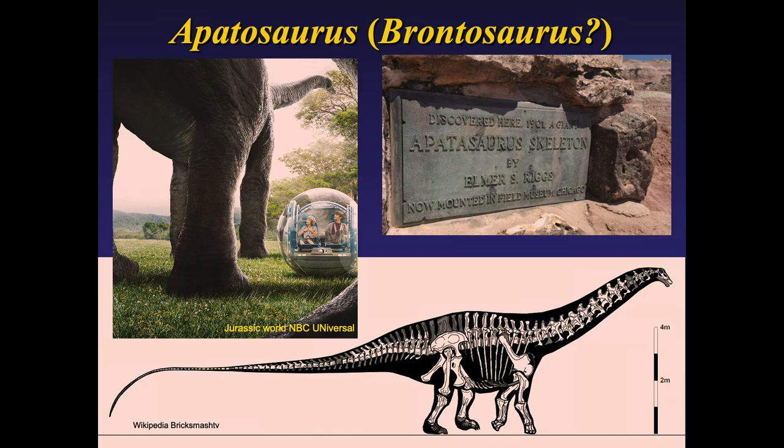Elmer Riggs spent a lot of time in western Colorado around the Fruita and Grand Junction area. He's also responsible for finding the first Apatosaurus — kids know it as Brontosaurus, though they're two different animals now. Apatosaurus is of course a movie star, appearing in Jurassic World. It gives you an idea of the size of these creatures. Once they were found in Colorado, people started looking elsewhere — we now know Brachiosaurus from the Tendaguru beds in Tanzania. Colorado has prompted a lot of great discoveries.